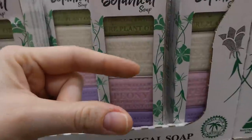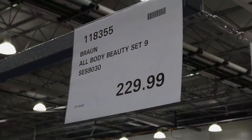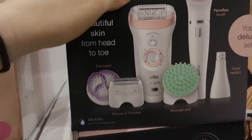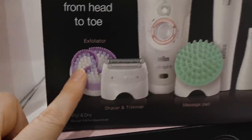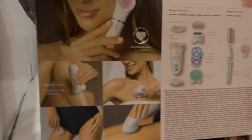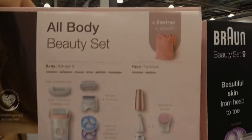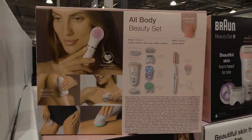The Braun all body beauty set is a nine-piece set for $230 — beautiful skin from head to toe. It's got an epilator, a shaver and trimmer, an exfoliator, a face brush, a massage pad, and a face epilator. You can use it everywhere and it also comes with a pouch to store everything together. That's really neat.